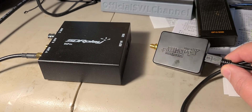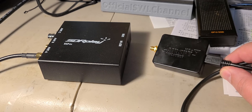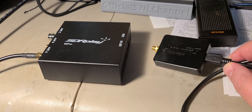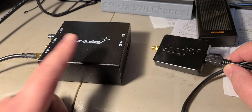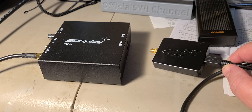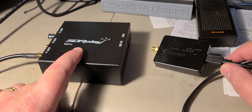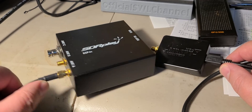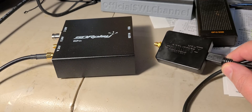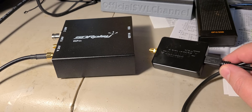The AirSpy HF Plus is 169 US dollars, putting it in a price range higher than the RSP1A that SDR Play offers, which is very good at about 119 dollars. It is of course lower priced than the SDR Play RSP-DX, but the RSP-DX has three antenna inputs, which could be really useful for anyone needing more than one antenna.